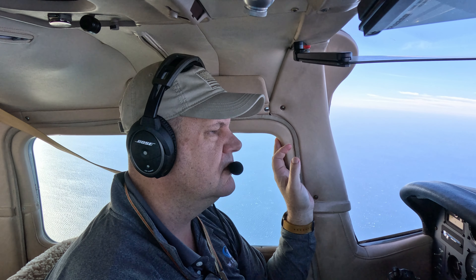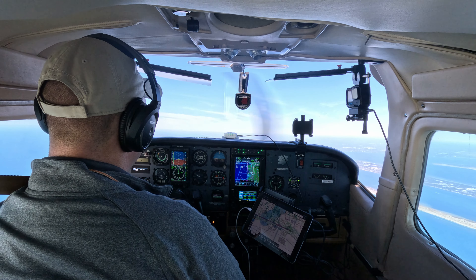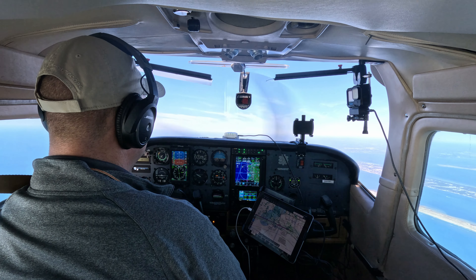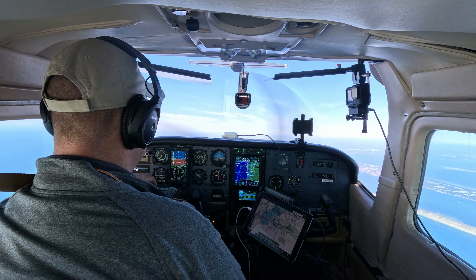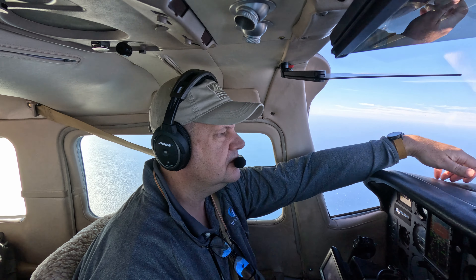Good morning, approach. Centurion 604 November with you, 6.3 climbing for 8,000. There was a radio step-on. I was listening and nobody was talking — I think I stepped right on her. Pensacola approach confirms: 64 November, understand cleared to 8,000. 64 November, thank you.